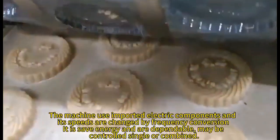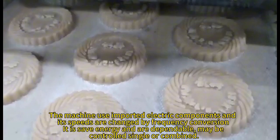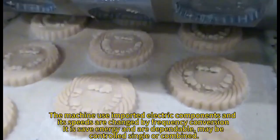The machine uses important electric components and its speeds are changed by frequency conversion. It is safe, energy efficient, and dependable. It may be controlled single or combined.